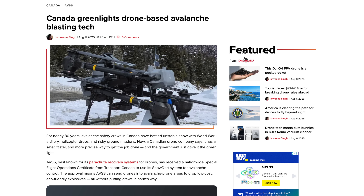Next up, we have a real-world Drones for Good story coming from Canada. They've given the green light for a new drone-based system for avalanche control. For nearly 80 years, this has not really changed — safety crews have been using pretty risky methods, using helicopter drops or even World War II-era artillery in order to trigger controlled avalanches.